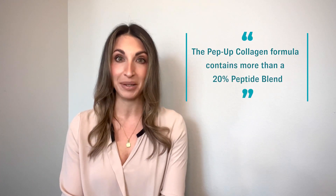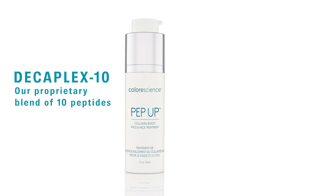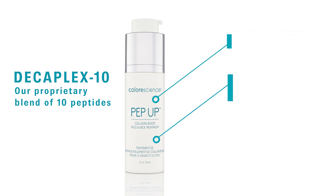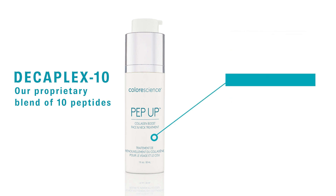The PepUp Collagen Boost formula contains more than a 20% peptide blend, and it's this high concentration of selected peptides that powers the results you see. For an immediate boost in hydration and moisture retention, we also included hyaluronic acid and snow mushroom extract to help restore the skin's overall suppleness, plus advanced antioxidants to fight free radicals and prevent premature skin aging.